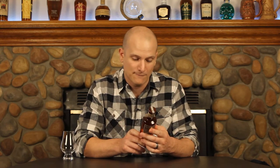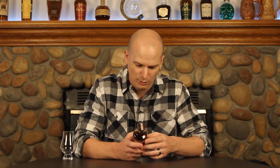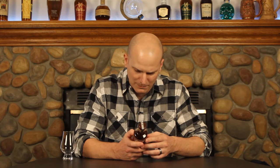We're going to start off with the Port Barrel Finished Whiskey. This is bottled at 45% alcohol by volume. It's a straight bourbon whiskey finished in port barrels, and it spends about 4 additional months in the port wine barrels. It's distilled from a mash of corn, barley, malt, and premium rye. Produced and bottled by the Traverse City Whiskey Company.